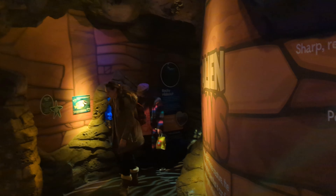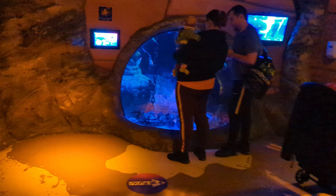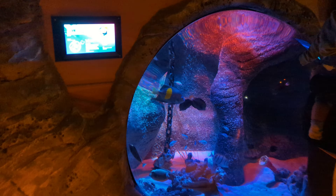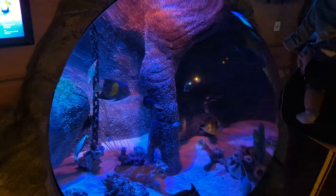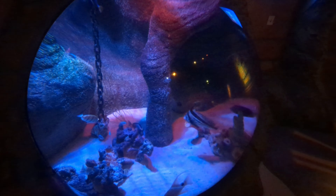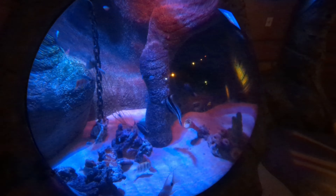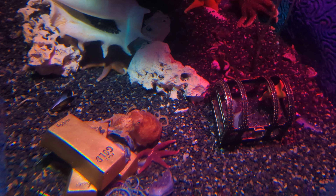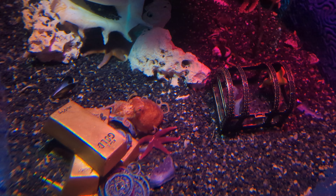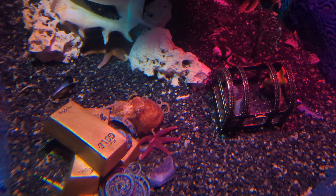This is the entrance to Sea Life. You come through a bit about turtles, where they've got a projection mapping stage show, and then you come into this section where there are some funky shaped aquariums. This one's in the shape of a great big fishbowl. Here's an octopus — it says on the tank that it's a lesser octopus. I think that's a bit harsh, it looks like a good enough octopus to me.